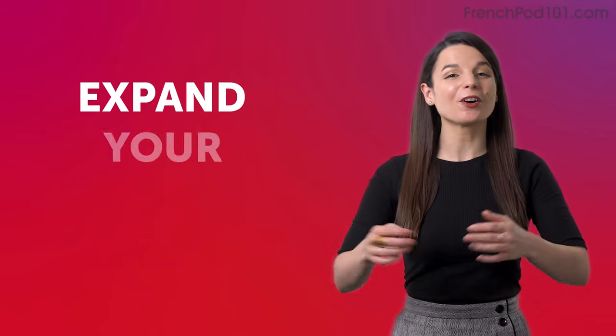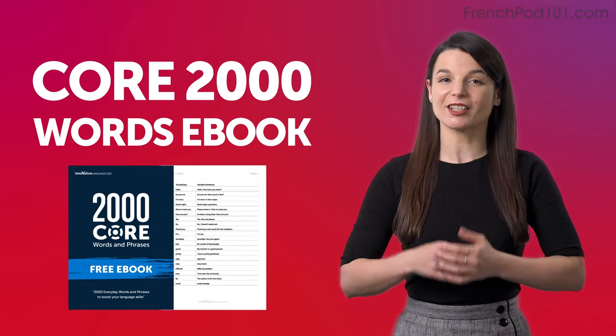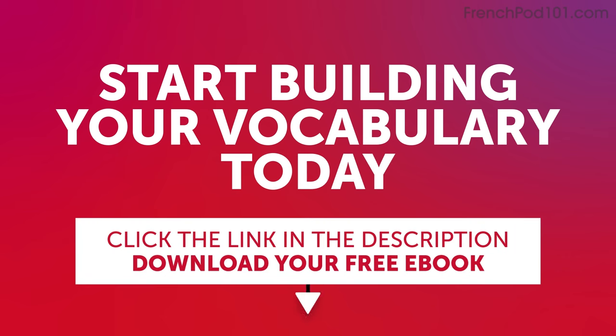Expand your vocabulary with our core 2,000 words ebook. It's free and packed with essential expressions that you'll use on a daily basis. Start building your vocabulary today. Click the link in the description below to download your free French ebook before it's gone.